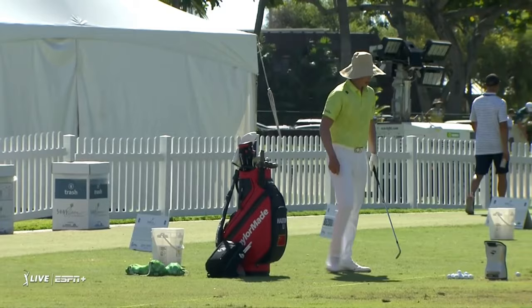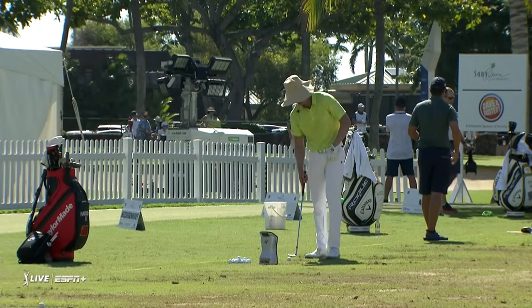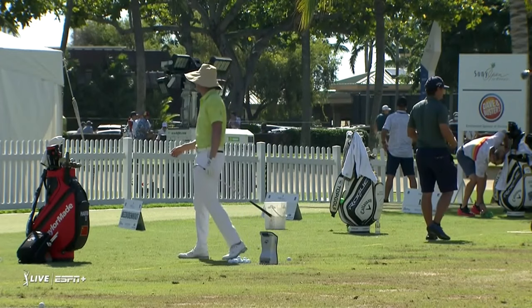I'm just impressed he can actually make a decent golf swing with that lid. The full turn might be a little restricted with the expanse of the brim there.